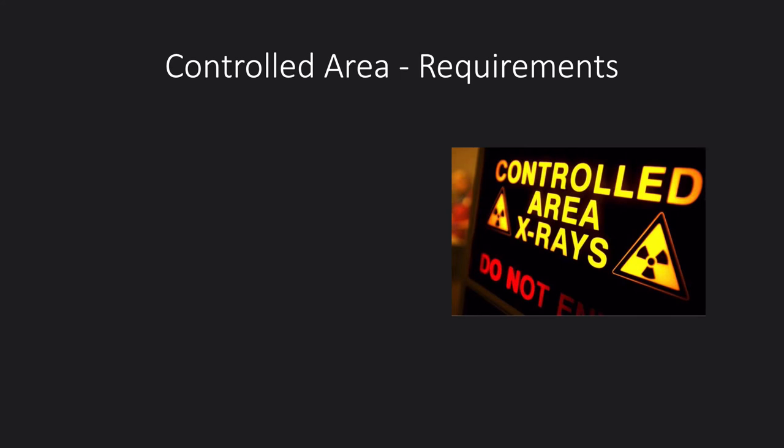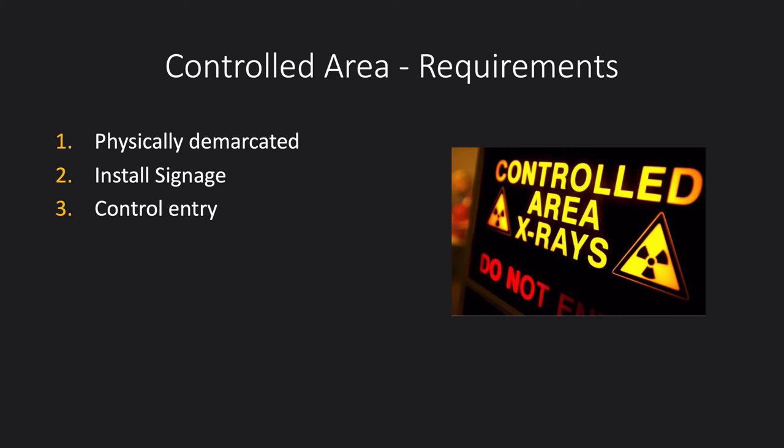Any area where you could exceed the level at which you should become a classified worker is called a controlled area. You may see warning signs around the hospital — the top part of the sign indicates the X-ray is connected and could expose at any moment; when it's exposing, a red light saying 'do not enter' flashes up. Controlled areas must be physically demarcated, usually by walls. One place where this is difficult is with mobile X-rays, which are an area of increased risk. We must use signage and control entry to indicate people shouldn't come in while X-rays are being used.